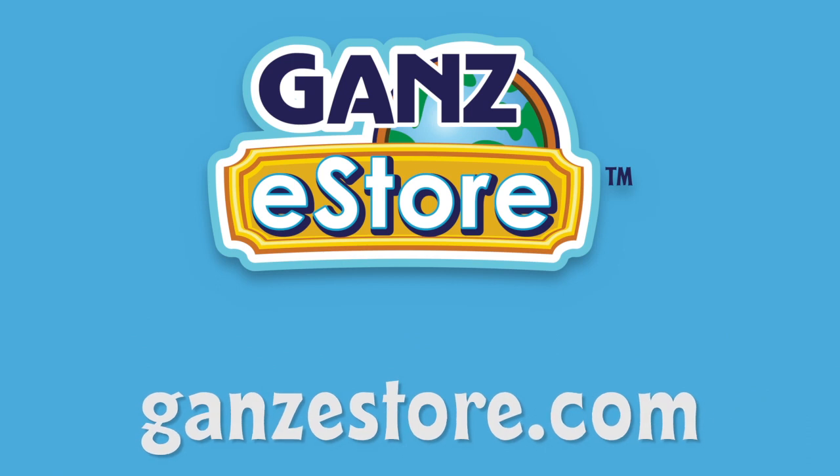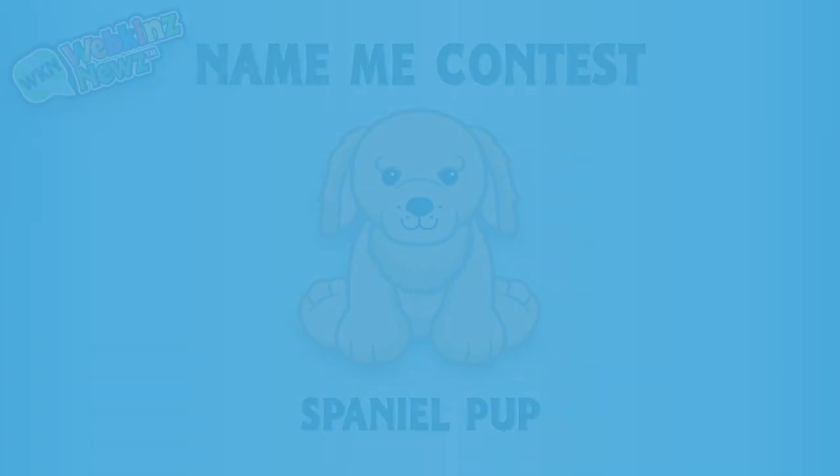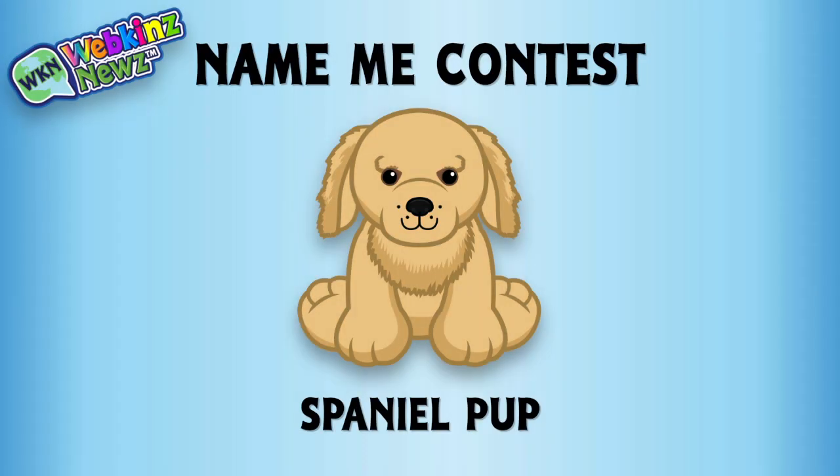Visit GanzEStore.com for plush pets, special items, eStore points, and more. We're also running a Name Me contest for the Spaniel Pup over on WebkinzNews.com. Just leave your suggestion of what you would name this pet in the comments of the Webkinz News article, and you might win one of four virtual Webkinz Spaniel Pups — or better yet, you might even win the grand prize of a plush version of this pet. Sweet!